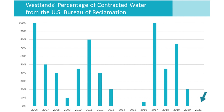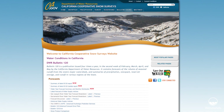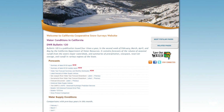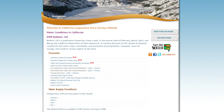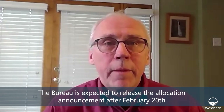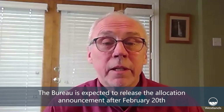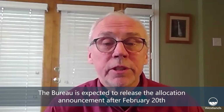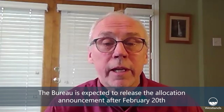But we could get to a 5% allocation. I think that 5% is going to be driven by how the Bureau interprets the most recent water supply forecast that came out on February 8th, which shows improved conditions, although there's a lot of room for improvement. How they determine that forecast is going to drive their decision process as to whether or not we get 5% in the February announcement. The Bureau is expected to release their February announcement by February 20th, and since that falls on a Saturday, we might expect it February 22nd.